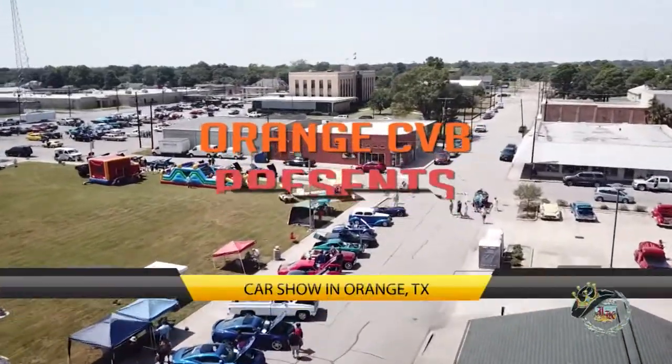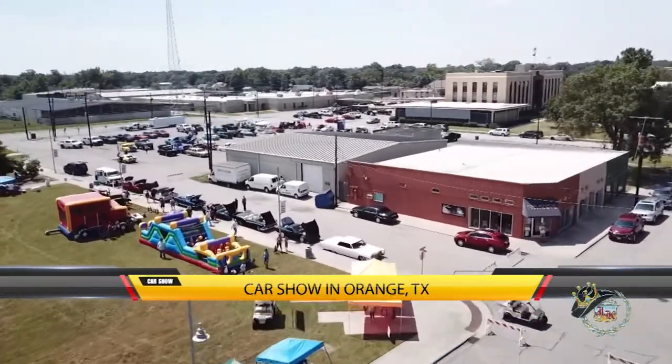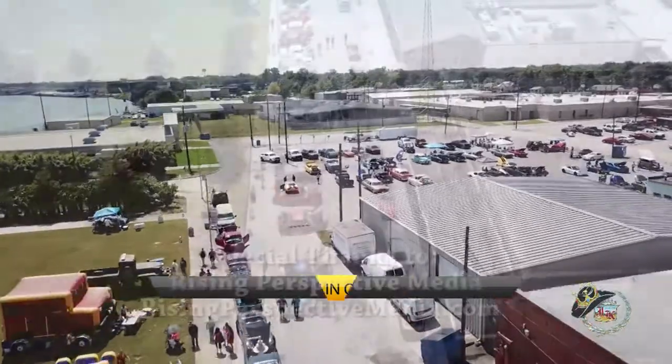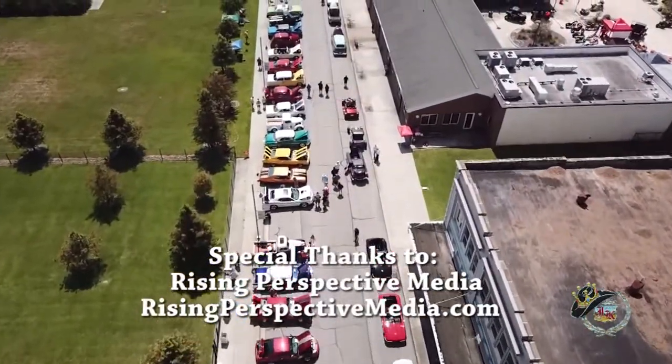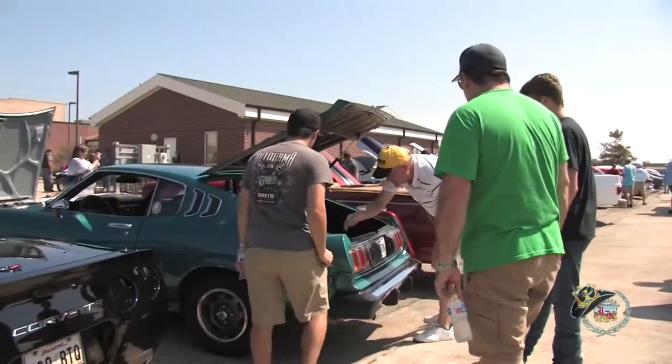We're gazing in the rear view at Orange Convention and Visitors Bureau's recent car show at Riverfront Park and Pavilion in beautiful Orange, Texas. Over 175 vintage cars, trucks and motorcycles were on display that picturesque Saturday morning and afternoon.